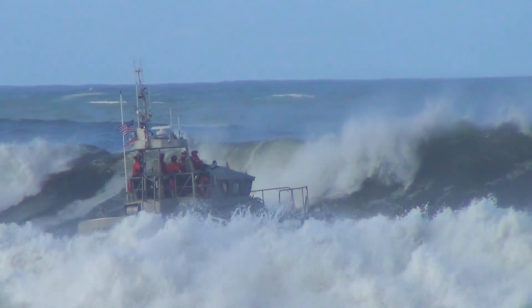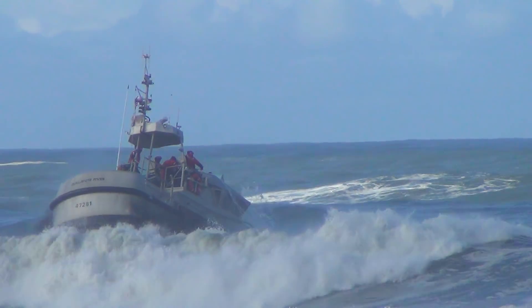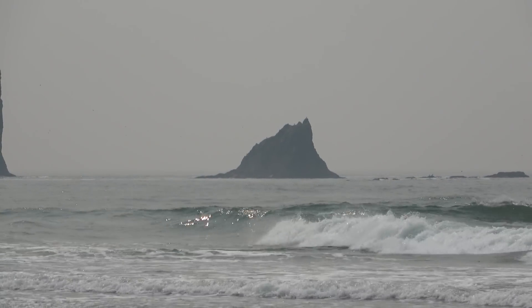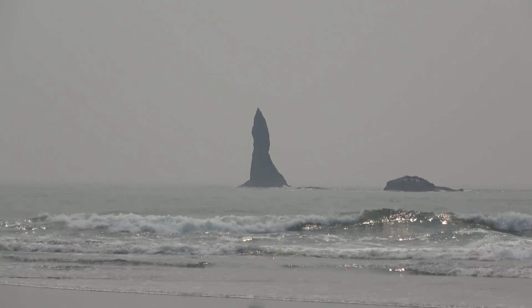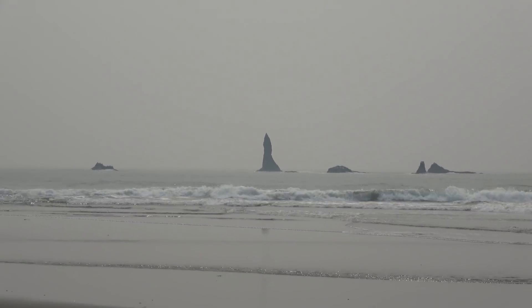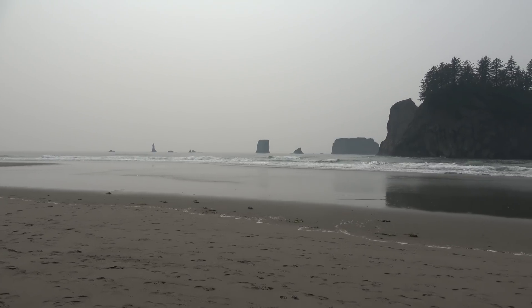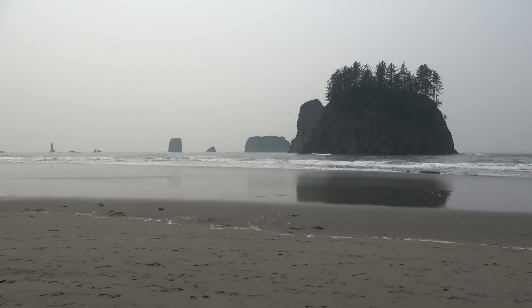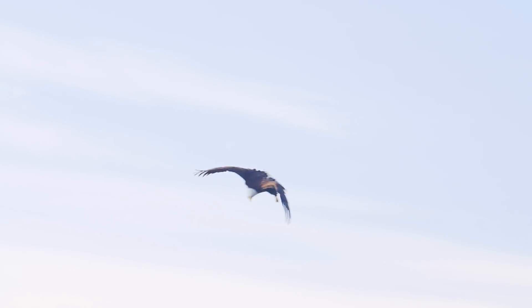These waves, some spawned in huge storms thousands of miles away, batter and chew up the shoreline. The process of differential erosion leaves behind islands, reefs, and spectacular formations called sea stacks. Over the centuries, towers of sandstone like the Quillayute Needles have become isolated from the mainland. They now serve as natural fortresses for birds seeking nesting spots free from human disturbance and safe from predators — at least from those predators without wings of their own.